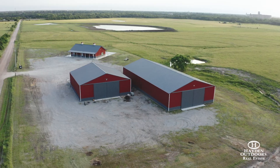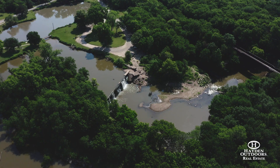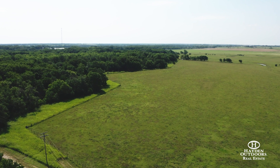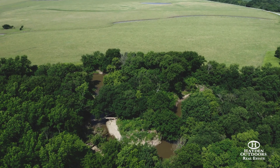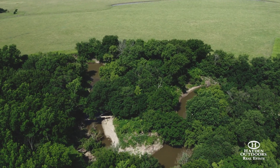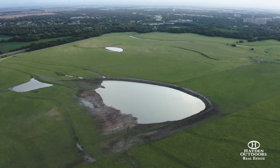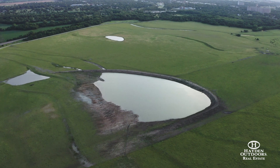From a recreational standpoint, this property is spectacular. Nearly two miles of Slate Creek meanders through the northern border of the property. The timber along the creek bottom has created a magnificent habitat for deer and turkey. The different water sources on both tracts, including the large pond, are sure to provide good waterfowl hunting.